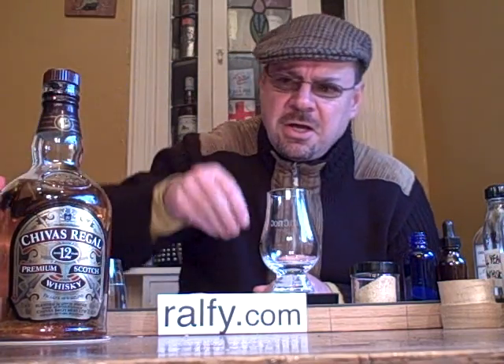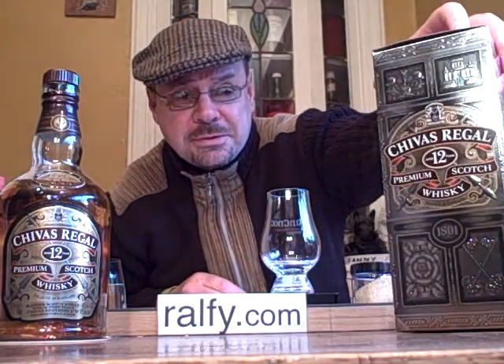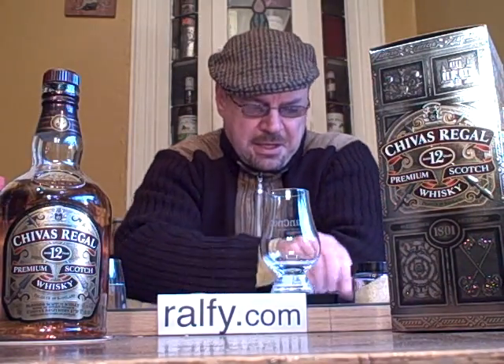A bottle of Chivas Regal 12 year old. A few interesting points about Chivas: it is the second largest selling blended whiskey in the world after Johnnie Walker